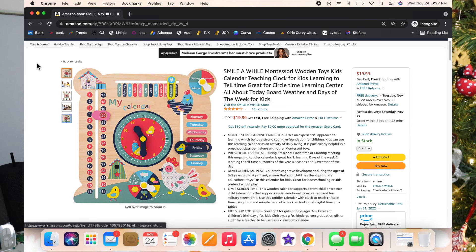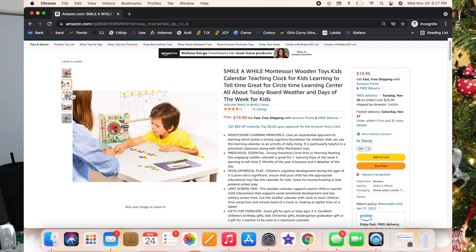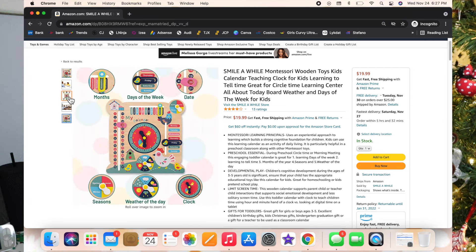Here's another one — the Smile a While Montessori Wooden Toys Calendar. This is the one I actually got for Luxie and I think it's so stinking cute. They can do it themselves — put on the day, the month, the time, the weather, the day of the week, and also the season. It's educational and fun.